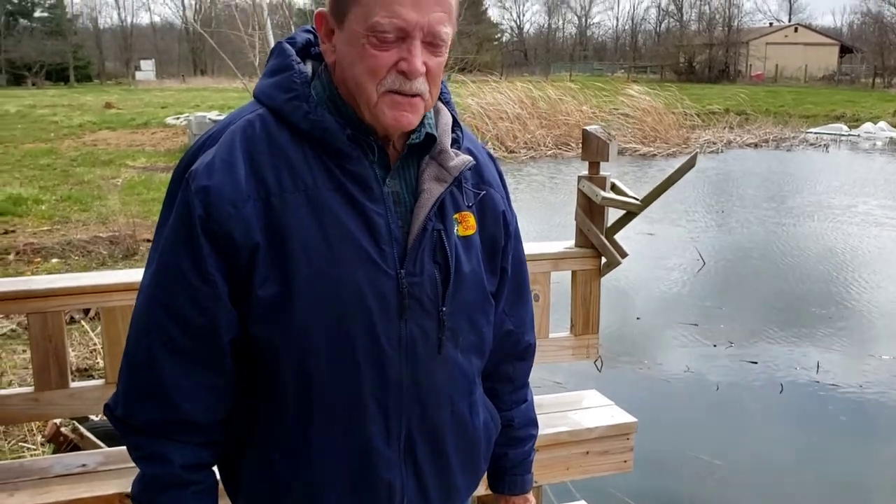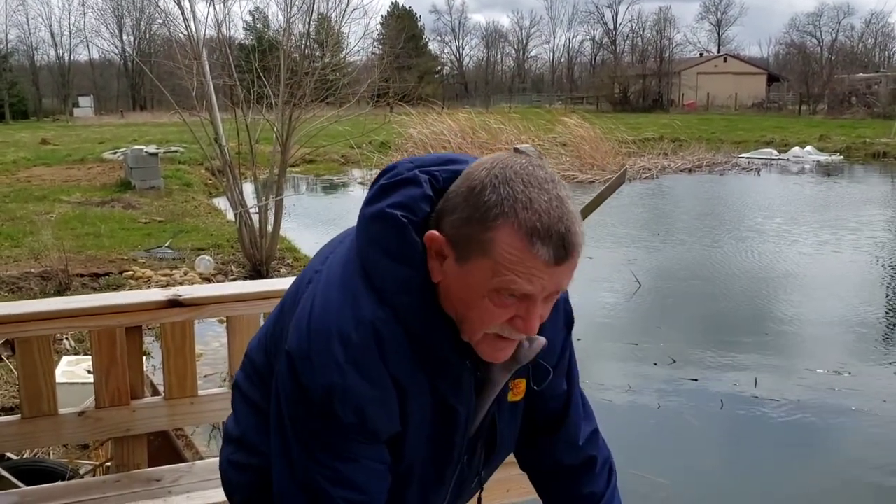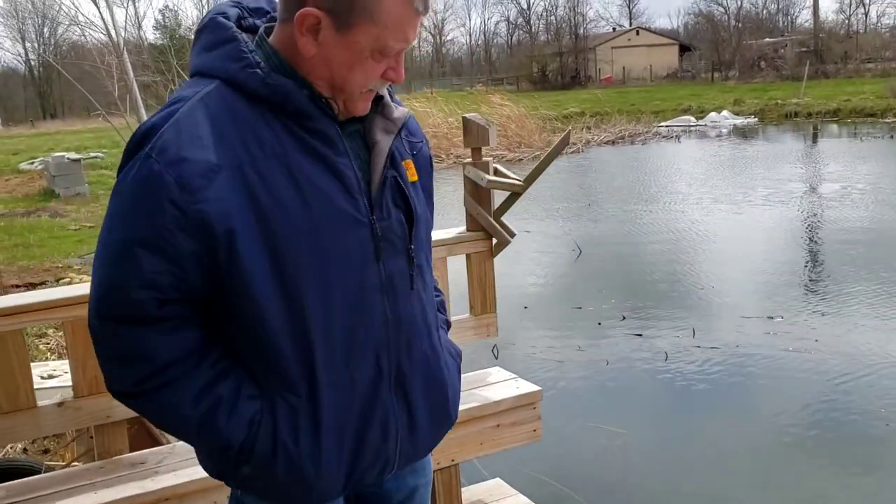We don't have to weigh anything like that? Nope, we just put them right in the water. Why is that? Because you don't have to acclimate them in this cooler weather. Okay, because of the cool weather. Okay, well let's do this.